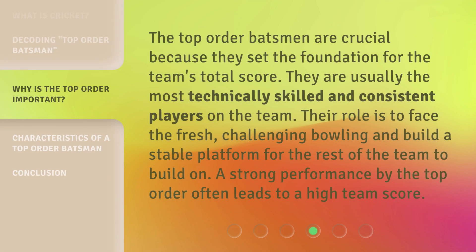The top-order batsmen are crucial because they set the foundation for the team's total score. They are usually the most technically skilled and consistent players on the team. Their role is to face the fresh, challenging bowling and build a stable platform for the rest of the team to build on. A strong performance by the top-order often leads to a high team score.